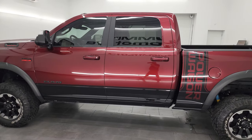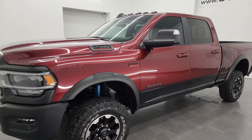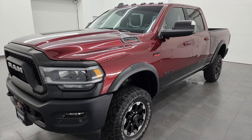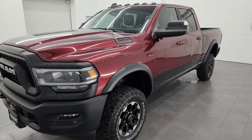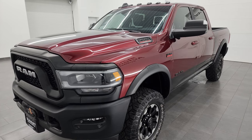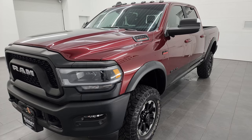This 2020 Ram 2500 has a 6.4 liter V8 Hemi engine that puts out 410 horsepower, paired up with the 8-speed automatic transmission. This truck can tow up to 10,624 pounds and has a max payload of 1,420 pounds. Those numbers were found on Ram's Tow Guide website, linked in the description below.